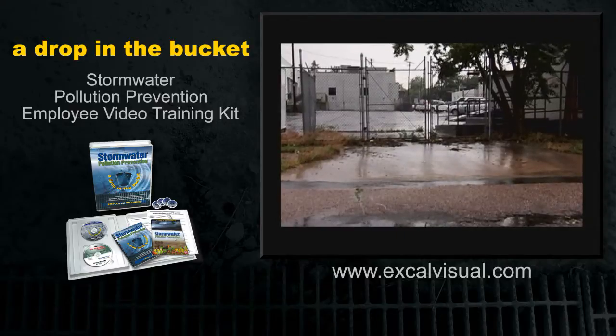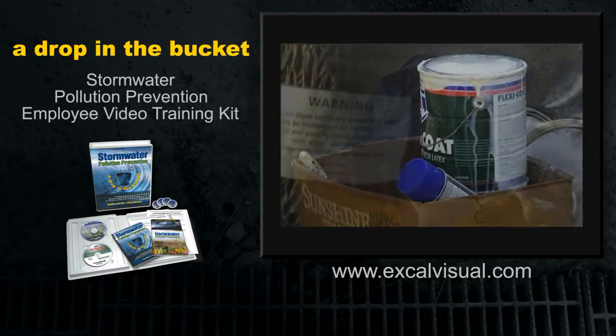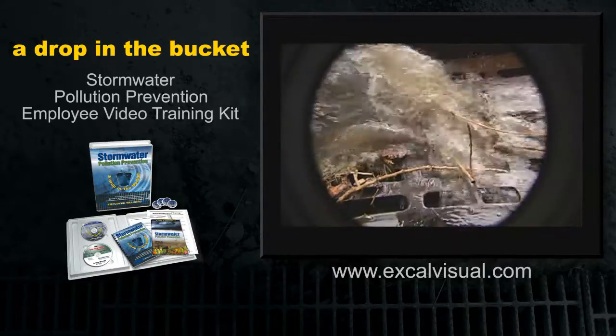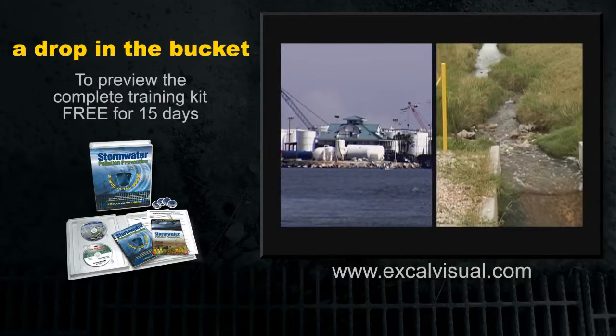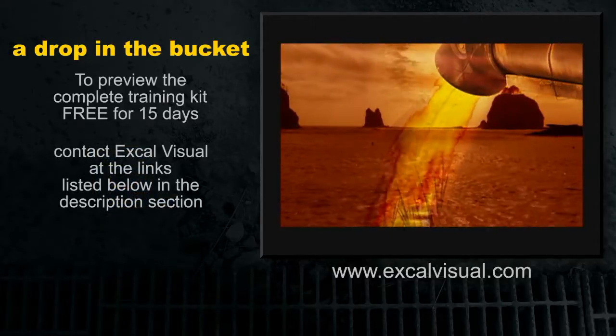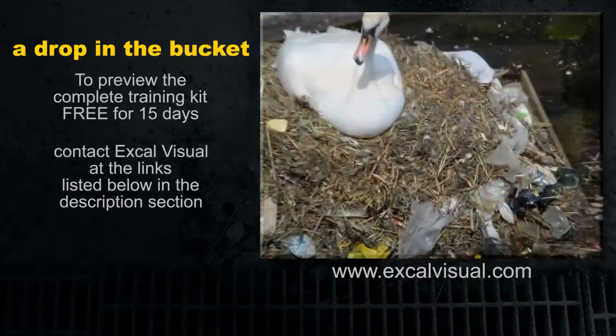But when runoff from business or government facilities encounters industrial materials and waste in its pathway, all life suffers. Because stormwater runoff receives absolutely no treatment before being discharged into surface waters, polluted runoff immediately becomes polluted surface water. Drinking water supplies are threatened. Wildlife habitats are destroyed.